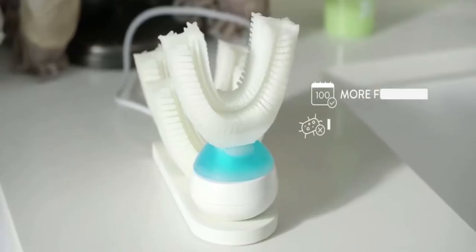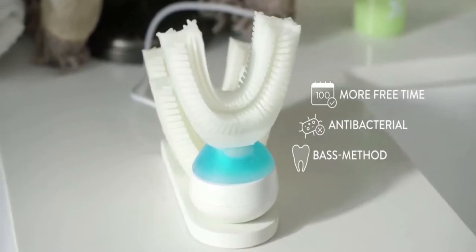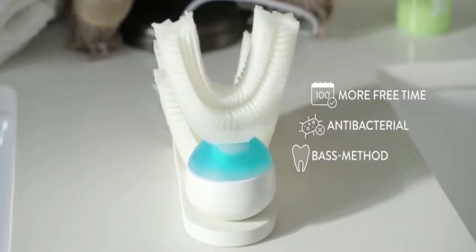You can save up to 100 days of your life just by using Armour Brush. Antibacterial silicone kills 99.99% of bacteria. It uses the recommended toothbrushing method by dentists.